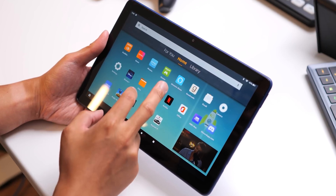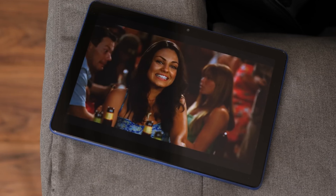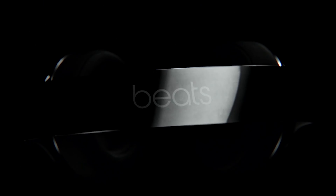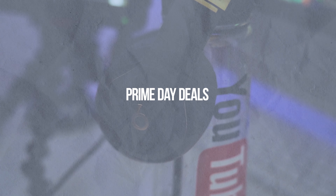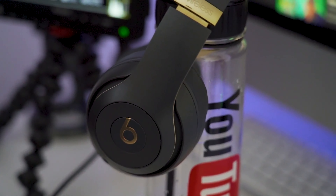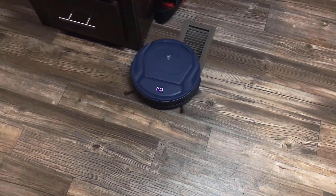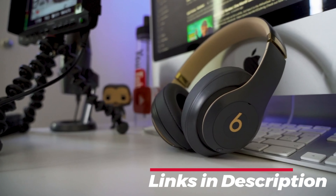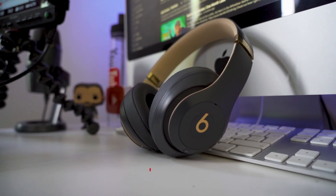Are you ready to score some incredible deals and experience the thrill of getting top-notch products without breaking the bank? Buckle up, because today we're diving headfirst into the best Prime Day deals of 2023. From tech gadgets to kitchen essentials, we've got you covered. I've also included the links to the products in the description box below, so do check it out. Without further ado, let's get started.